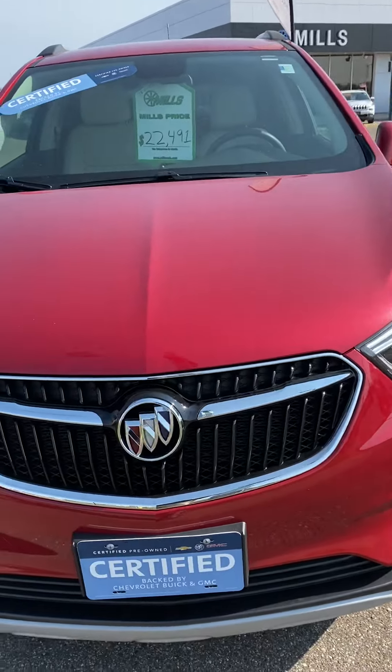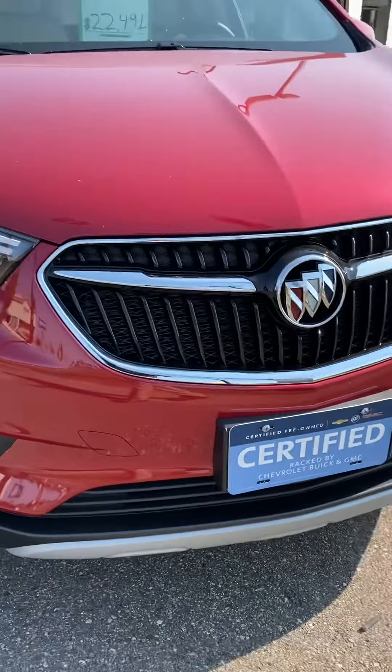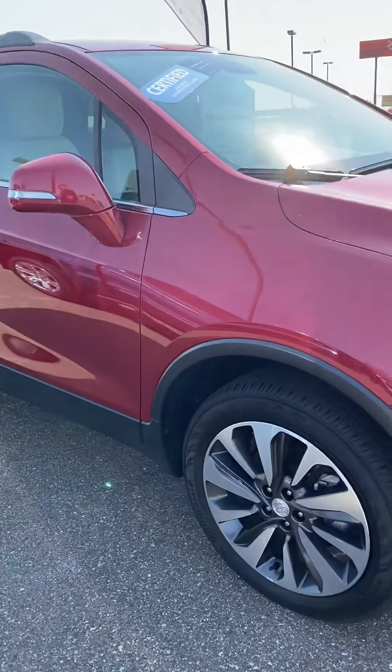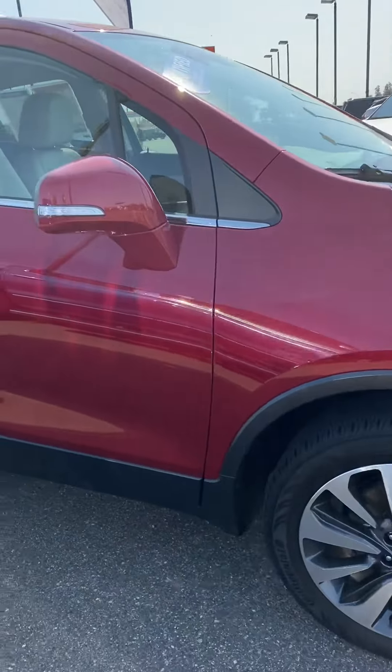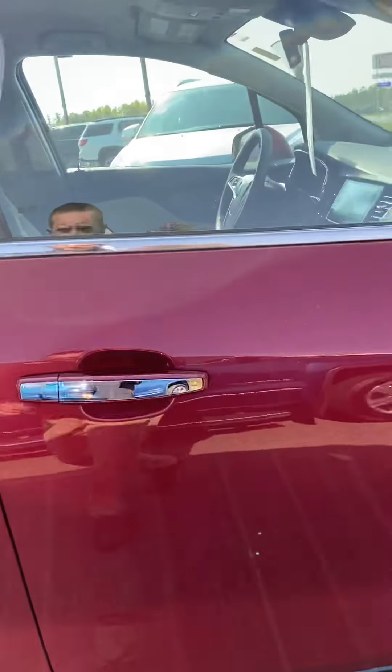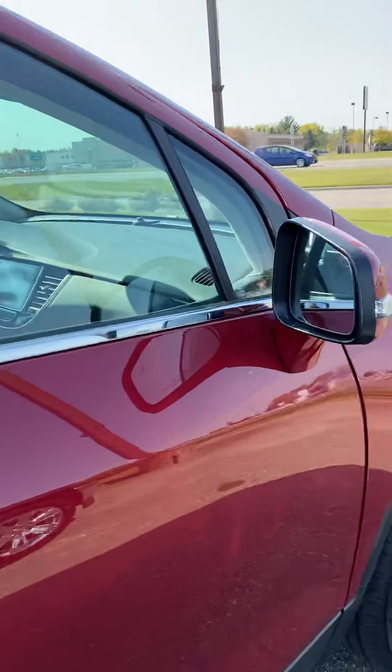The Essence model is the top of the line for Buick Encore. As you can see, this is certified pre-owned. It's gone through a 172-point inspection in our dealership and has been certified pre-owned, so you get some extra warranty with that, a couple free maintenance visits and much more.